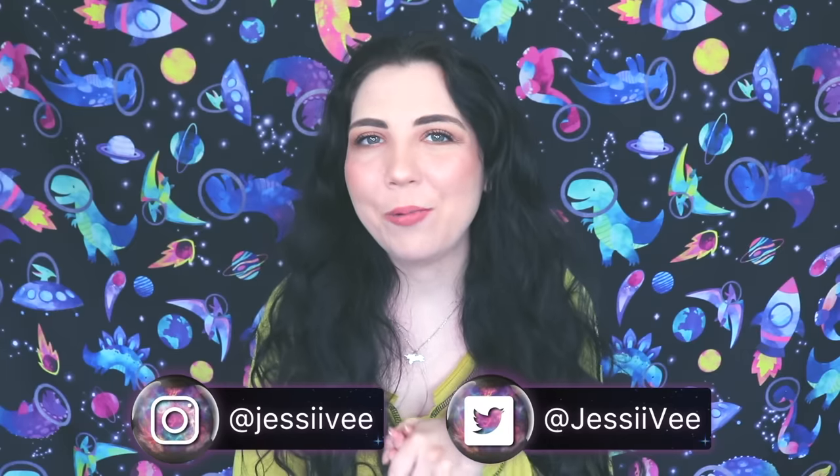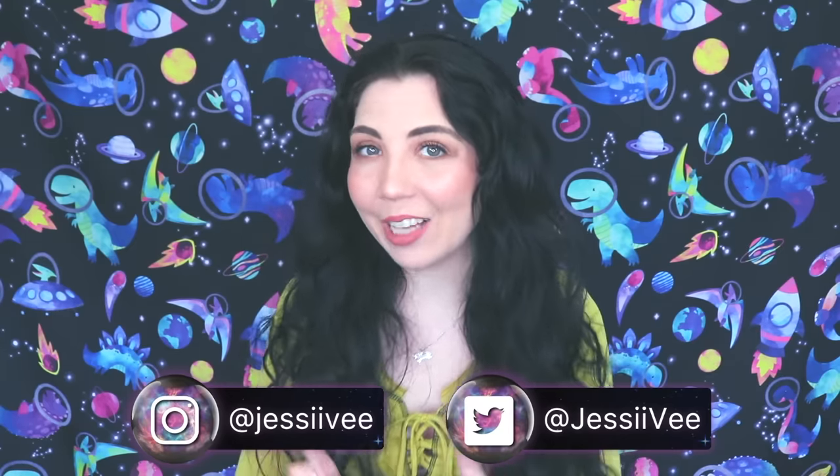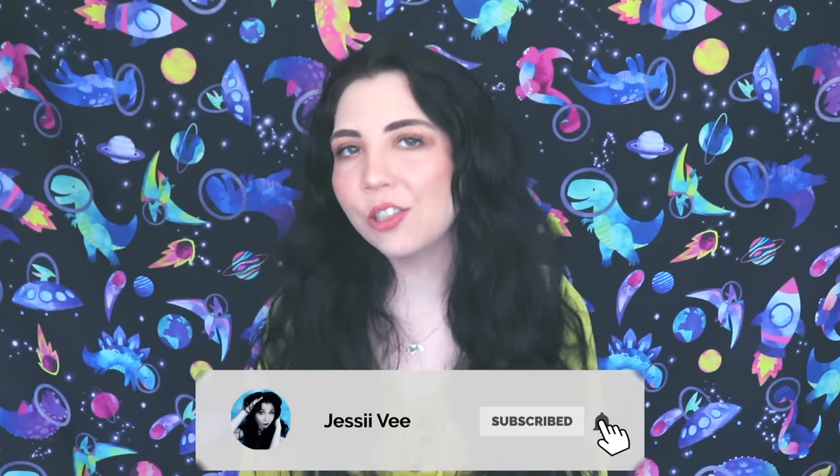Hey guys, it's JessiV. In today's video we're going to be continuing our creepy crayon series. Today we're going to be talking about the yellow crayon, and I know for a fact that the yellow crayon was essential for all of us as a kid. I know that we all drew that corner sun at the top right or left corner of the page — that was what you started with when you were doing a drawing as a kid. So the story I'm about to tell you is going to completely change your mind on this yellow crayon. It's terrifying as usual.